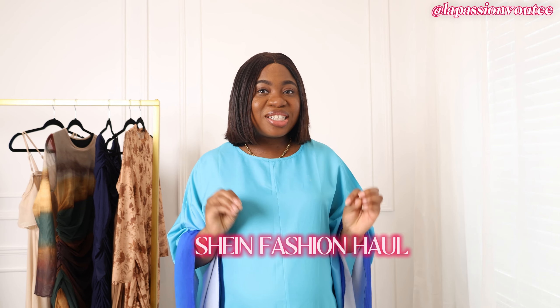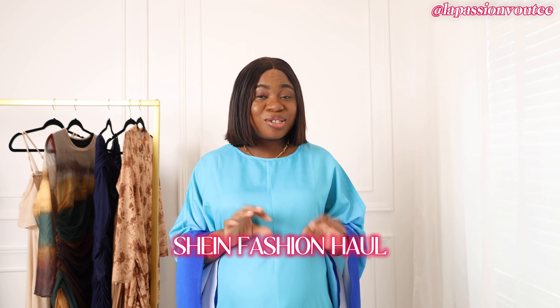Hey besties, welcome back to my channel. My name is Louisa Moji — I'm all about helping you look chic on a budget. Today we're going to be trying a few maternity-friendly Shein styles. I had a wedding to attend; the theme was brown and neutral colors, and the ceremony was more blue tones, so I ordered a few Shein pieces. My concern was: is this gonna fit me?